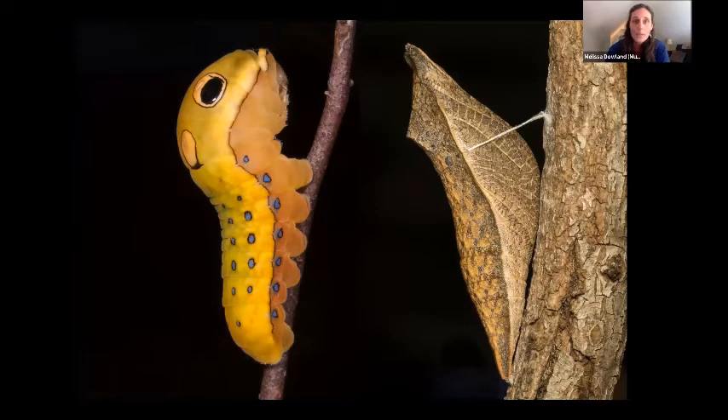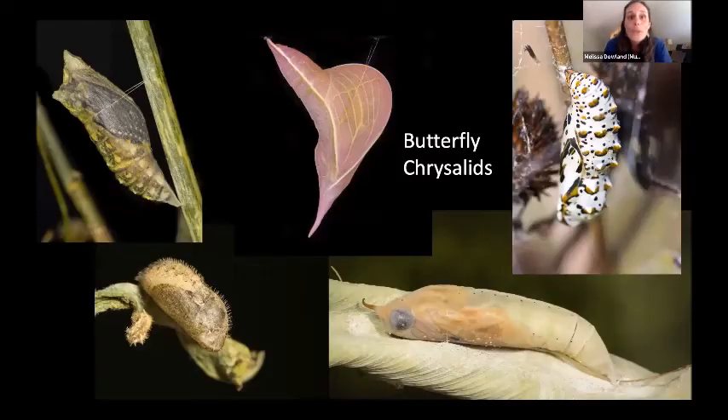Butterfly chrysalids come in all sorts of amazingly weird shapes and sizes. One of my favorites is the cloudless sulfur butterfly, which makes a beautiful pink, pointy, strange-looking chrysalis — its head end is the downward-pointing part. A lot of times caterpillars will either hang up by their tail or stay upright along a twig in that telephone-repairman sort of posture.